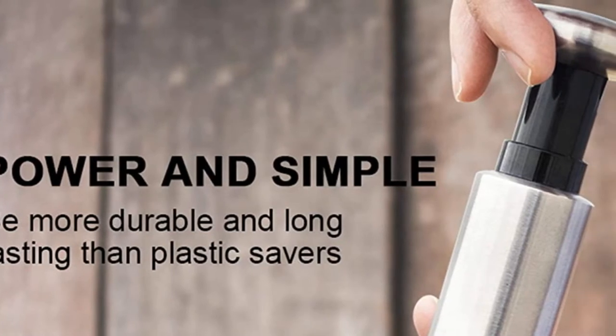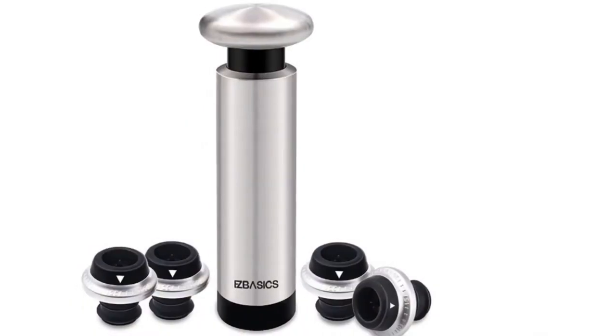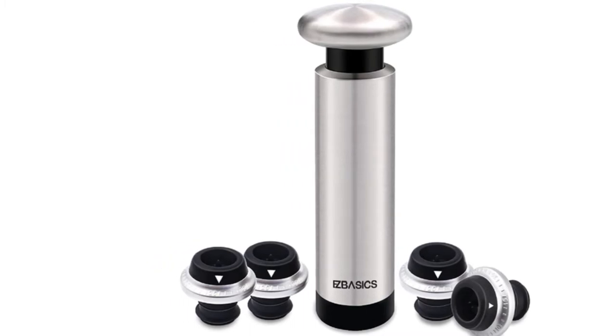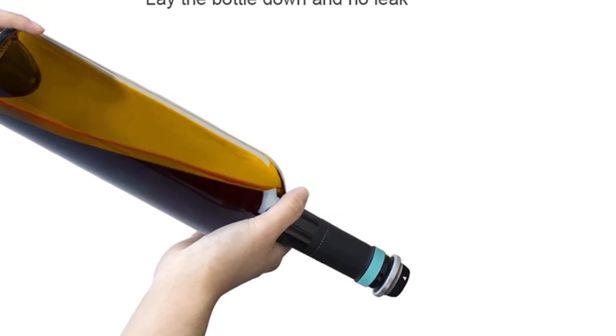If you are looking for the best wine stopper you are in the right place. We have tried to include in-depth information on best wine stoppers in our video which will be enough to fulfill all of your needs. All of them are evaluated on their features, prices, quality, durability, reputation of the manufacturer, and real customer feedback.